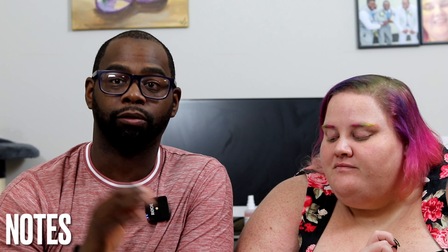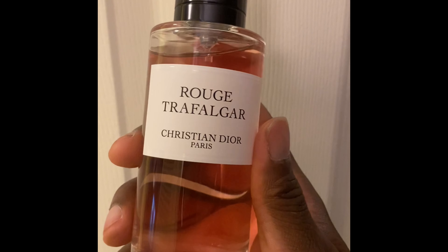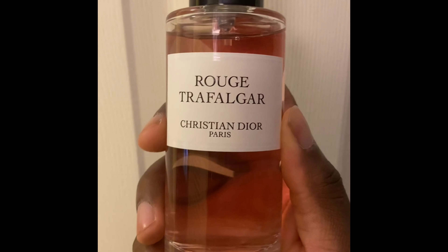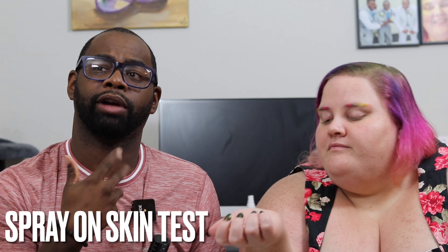Note breakdown: we have raspberry, strawberry, cherry, and mandarin orange in the top. In the mid we have blackcurrant and grapefruit. In the base we have musk and patchouli. I'm going to spray it on my skin and on Kelly's skin. She wore it a few days ago when we did some fragrance videos with Steven from Rudder Lessons — shout out to Steven. Let's see if she still likes it.